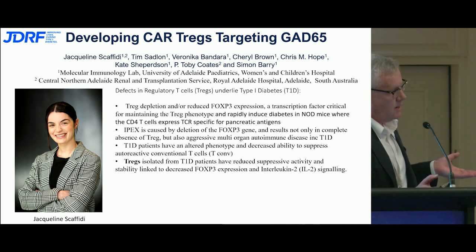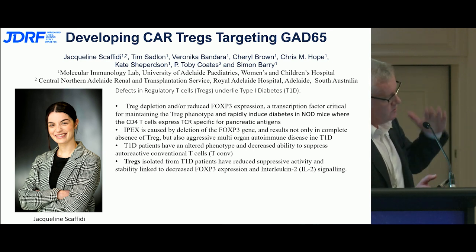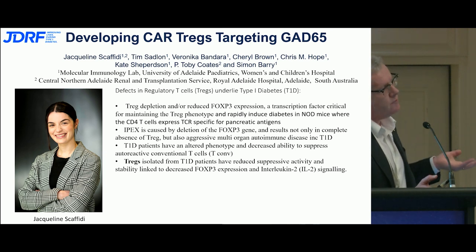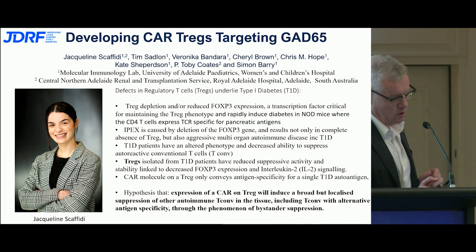When we look at type 1 patients and pull out their T regs, we find they have lower levels of FOXP3 and changes in their interleukin-2 signaling pathway — all pointing to the fact that FOXP3 and T regs may be something useful to target.